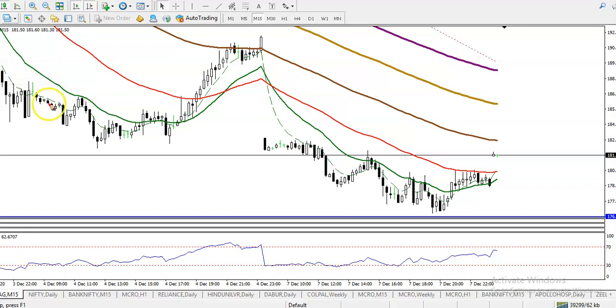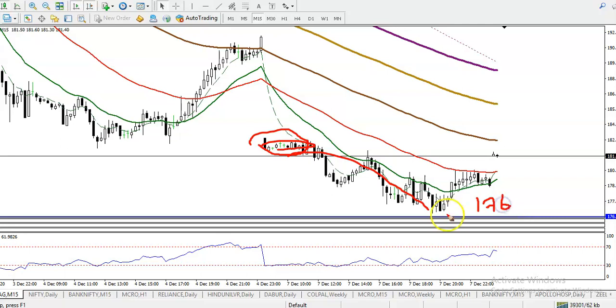This is a natural gas 15-minute chart. Yesterday price was around here and we were looking for a short. Our target was around 176, and I think you remember why we chose this level — because there is a strong support. Let me show you now.